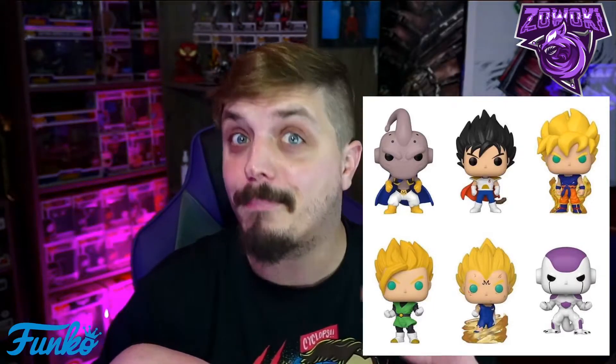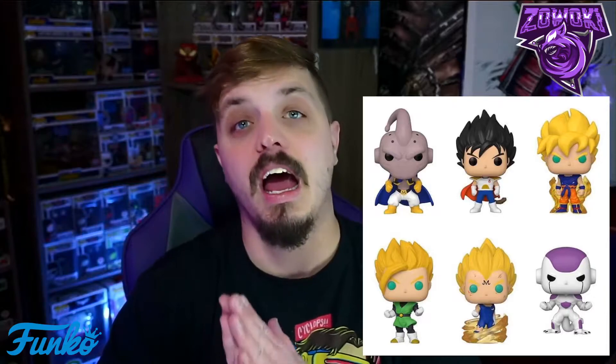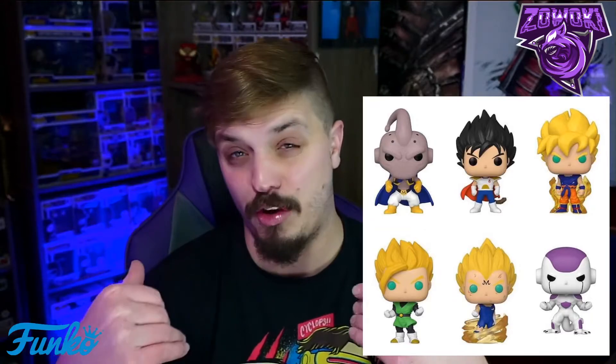Then we'll also talk about the 10-inch Shenron pop. These are coming out between October 15th, October 20th, and October 30th. If you like one of these make sure you tell me down below. I don't dislike Dragon Ball Z — I just never gave it a chance, never really got into it. But if you love DBZ and love Funko Pops, make sure you get those pre-orders in.